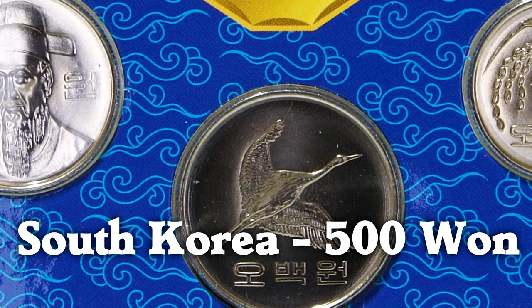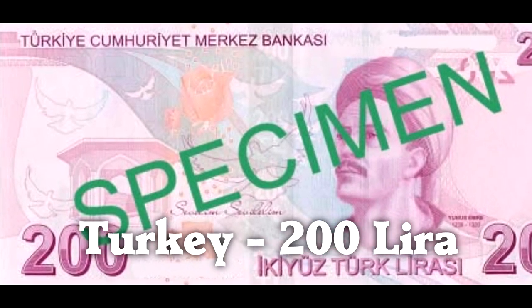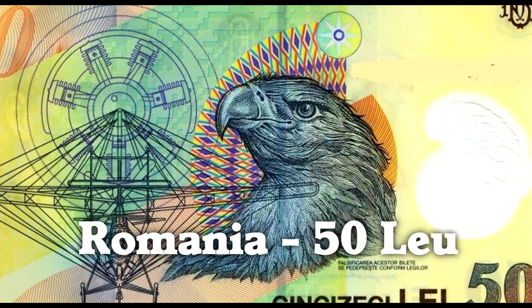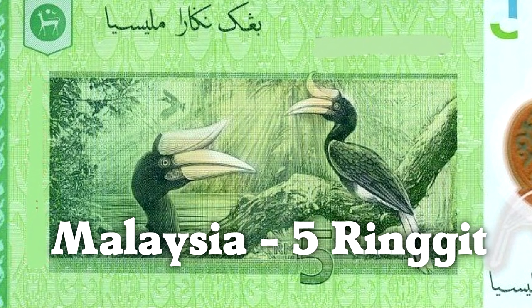South Korea has a red-crowned crane on its 500-won coin. And doves feature on a 200-lira banknote from Turkey—the country, not the bird. In Romania, the 50-lei coin has an eagle.